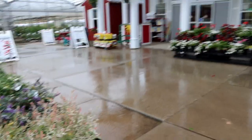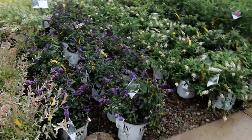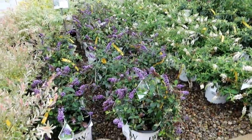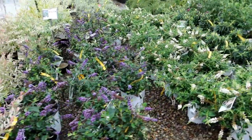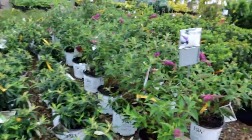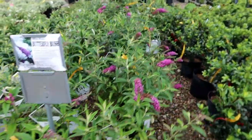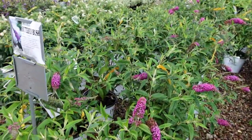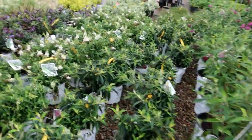Heading out into the rainy sales yard, I wanted to show you these awesome butterfly bushes we got in. These are in larger pots — that's Lo and Behold Blue Chip, Lo and Behold Ice Chip, and Miss Ruby as well. The Miss series has become very popular; it's more of a taller-growing butterfly bush compared to the smaller Chip series. These are all the Proven Winners types.